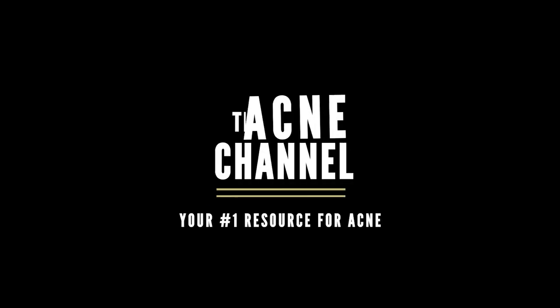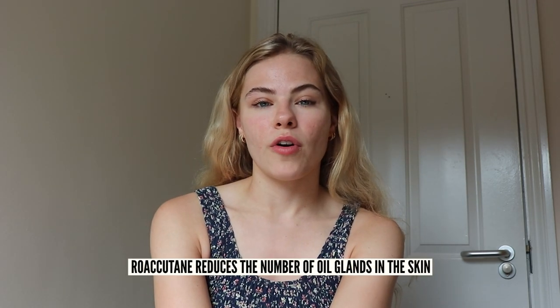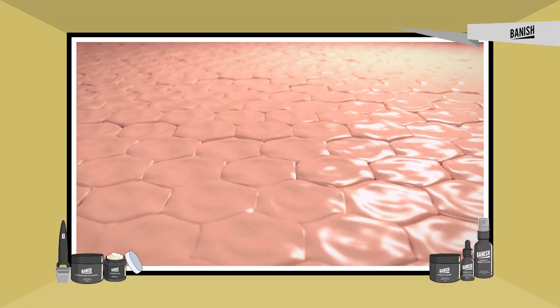Hey everybody and welcome back to the Acne Channel. Today we're going to be talking about isotretinoin, also known as Accutane and Roaccutane. Roaccutane is a form of vitamin A and it's a drug that you take to reduce your acne. It basically helps to reduce the number of oil glands in the skin and helps to renew your skin faster.